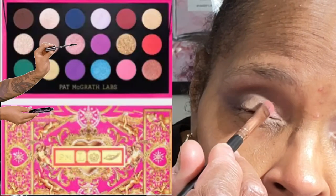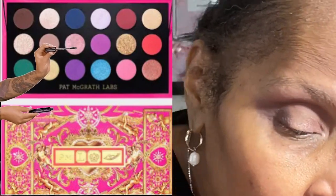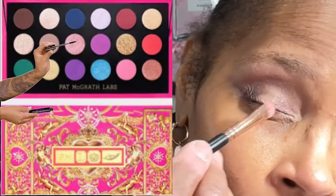I could have left the look here with just the smokiness of the brown, but I wanted some contrast, so I picked up another shade. This next shade is called Eternal Armor, and it's a coral rose with a platinum sparkle. I'm choosing to place this on the inner corner and sweeping it across the entire lid until it meets the brown shade.